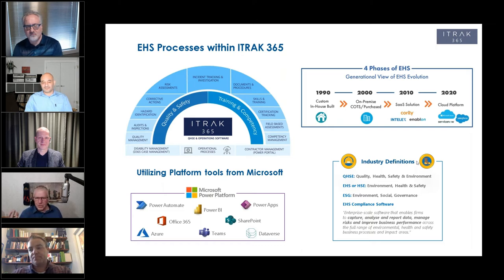We're still seeing many companies today with standalone systems, siloed systems — health and safety systems that are 25 years old, patched together and still running. How difficult is it to manage EHS policies and procedures without business applications like iTrack 365?